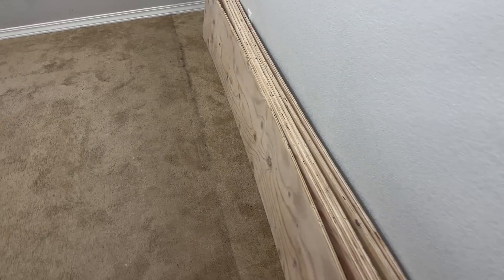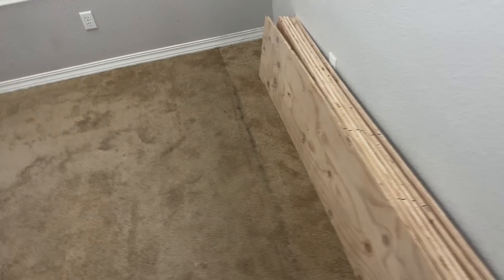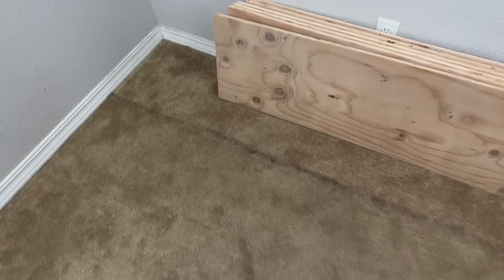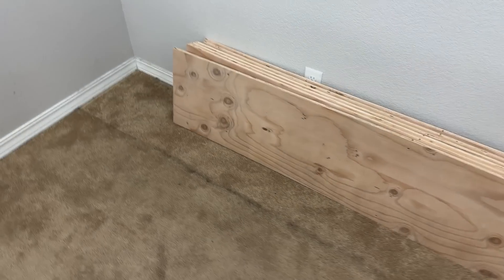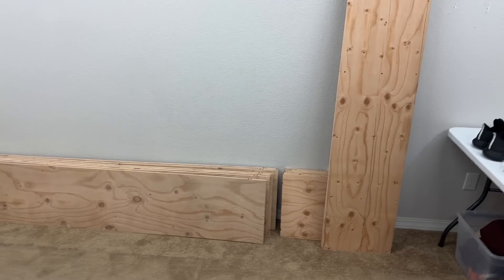Look at Reese's favorite spot to lay — all that hair we couldn't get with the vacuum, and the difference in color of the carpet. That's kind of gross. Alright, I'm going to spend the next few minutes loading this in the van.